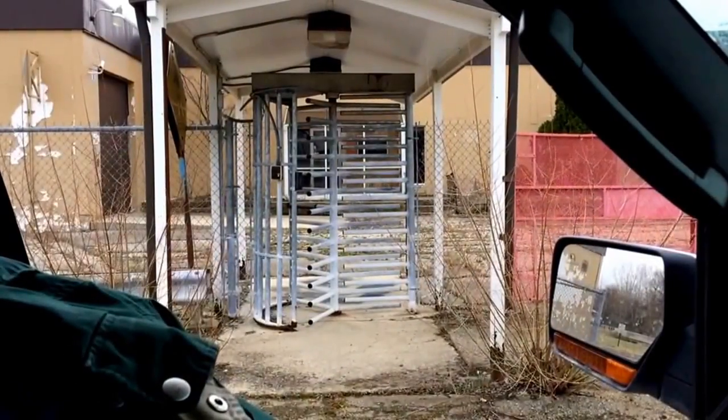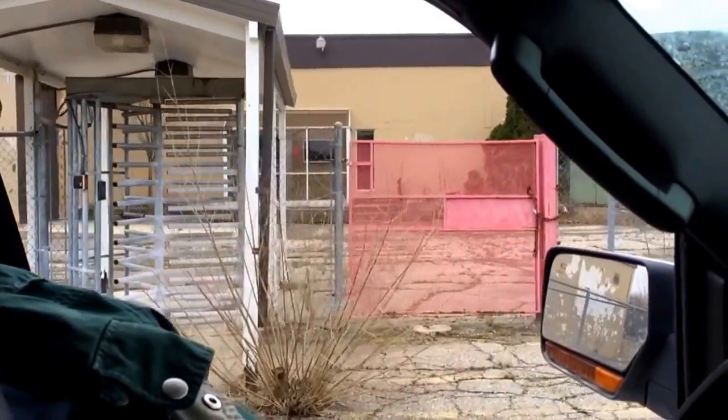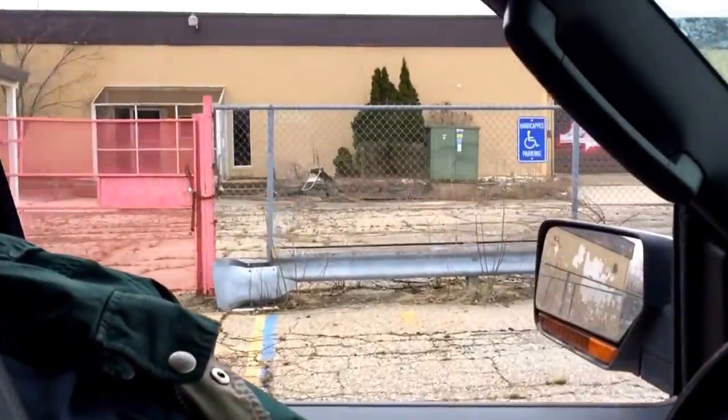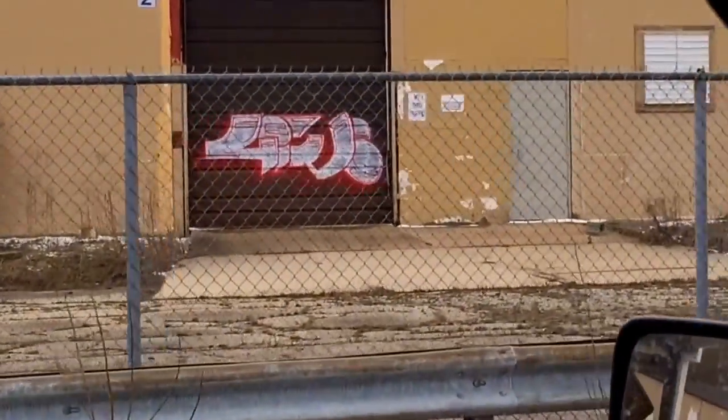This is the old employee entrance to the building with the security gate and the card reader access. You can see some people have been in here though, because there's some graffiti tagging and signs that there had been entry into the building.